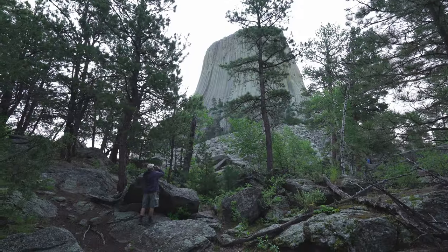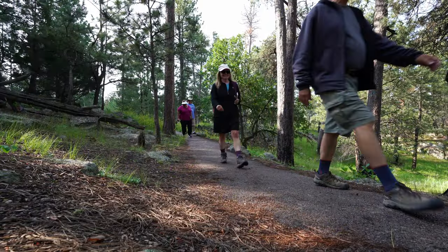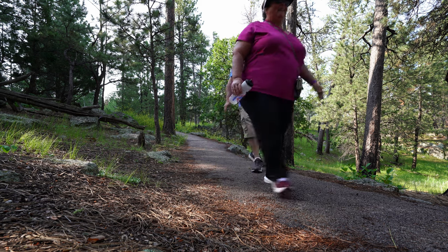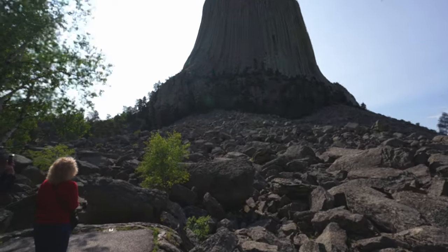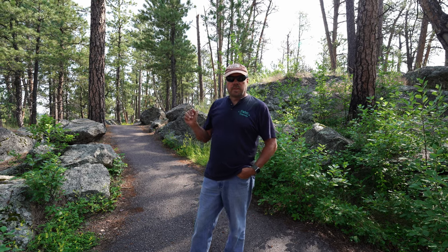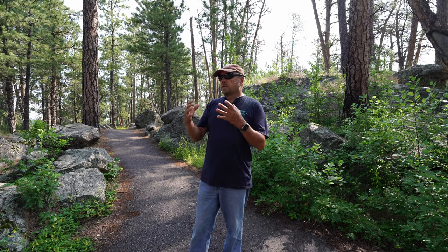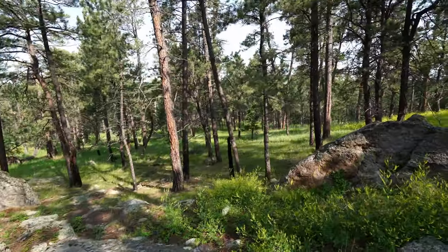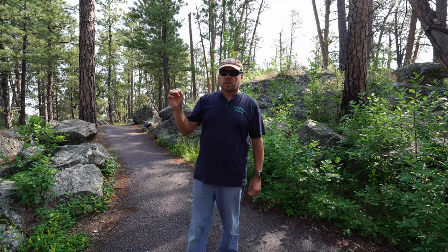There are about 150 different ways you can get up the tower. When walking through the trail, one of the things you may notice is pieces of cloth tied to the trees — they are prayers. The Native Americans come here and pray because they consider this sacred ground. They tie their prayers up in cloth and tie it to a tree. They ask that you don't photograph it because it is considered sacred, so we're not going to, but it's something you will notice.